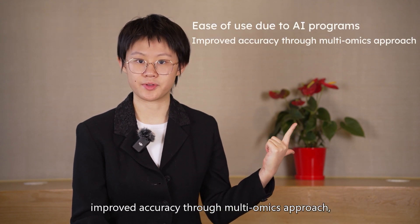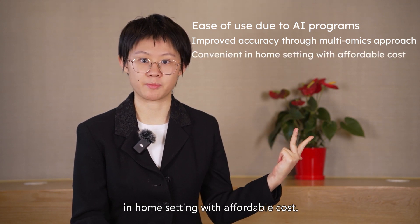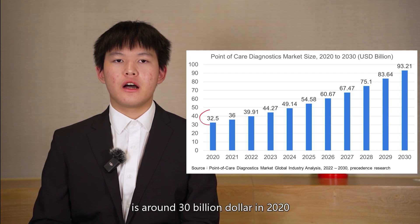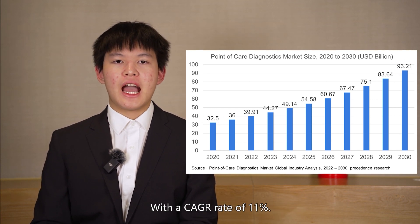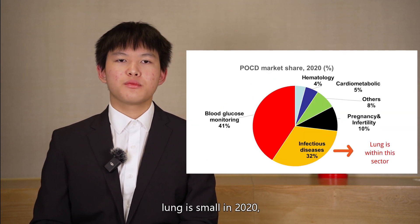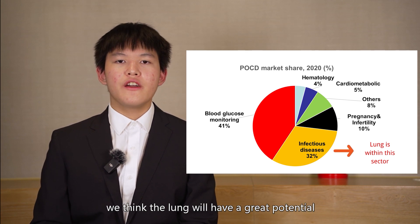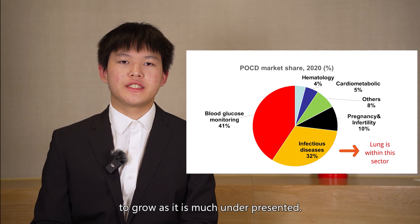Our product's advantages include ease of use due to AI programs, improved accuracy through a multi-omics approach, and the convenience of home settings with affordable cost. The global point-of-care diagnostic market is around $40 billion in 2020 and is expected to reach $93 billion by 2030, with a CAGR of 11%. The lung segment is small in 2020, but looking at the glucose market as a reference, we think lung diagnostics has great potential to grow as it is currently under-represented.